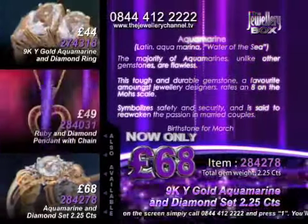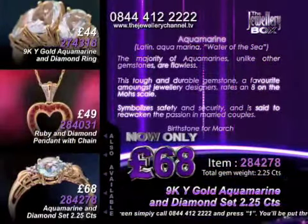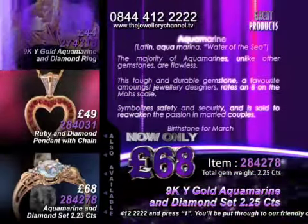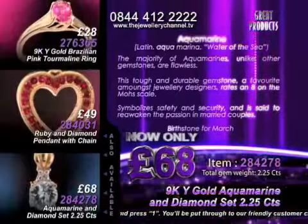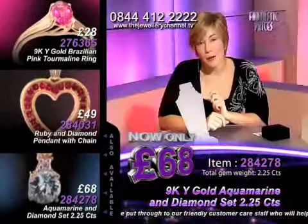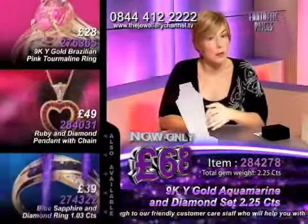You've got Aquamarine here, which is March's gemstone. It's the stone for the 16th and the 19th wedding anniversaries. It's incredibly beautiful, and what I love about it is its purity. You're looking at eye clean gems. It is very, very difficult to source an included Aquamarine stone — that's why it's so popular with contemporary jewellery designers.